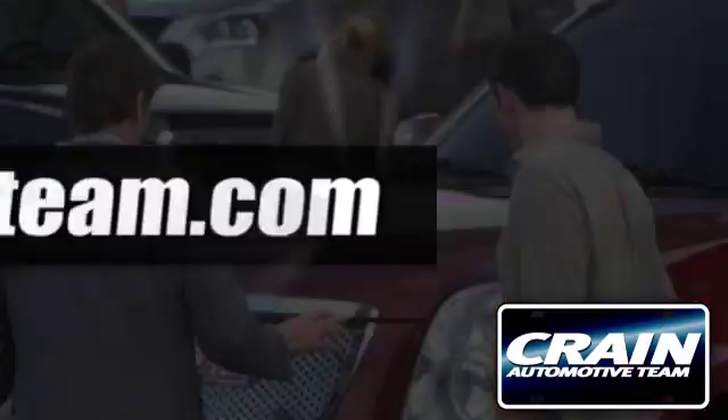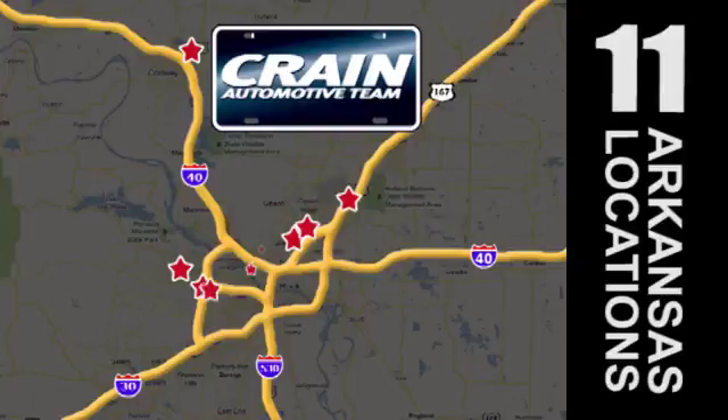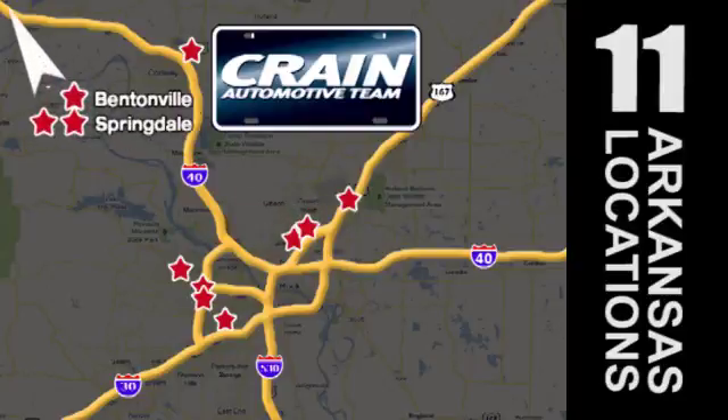Visit us anytime at craneteam.com. Go! The Craneteam's got them! Craneteam.com.